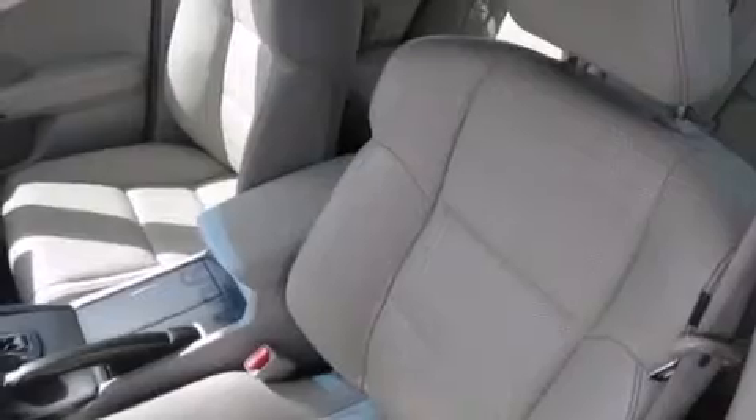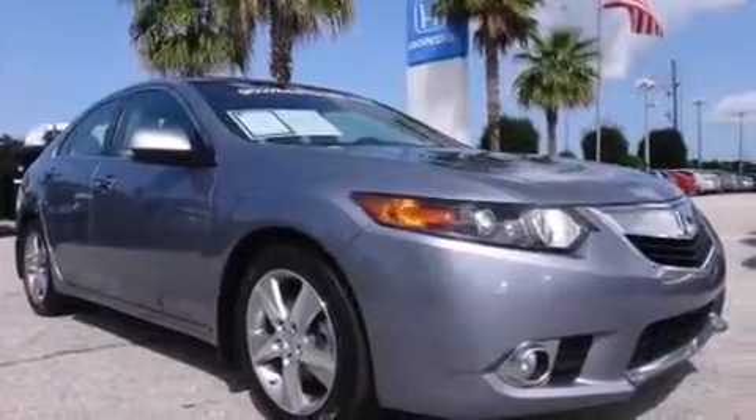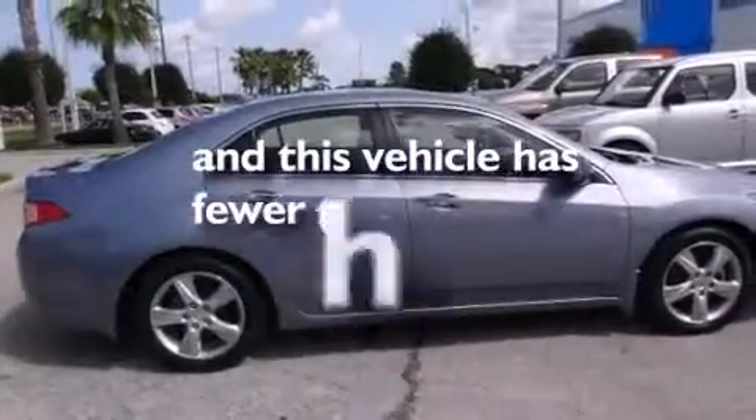Rear seat childproof door locks, a pass-through rear seat, steering wheel mounted controls, an auto-dimming rearview mirror, and this vehicle has less than 53,000 miles.